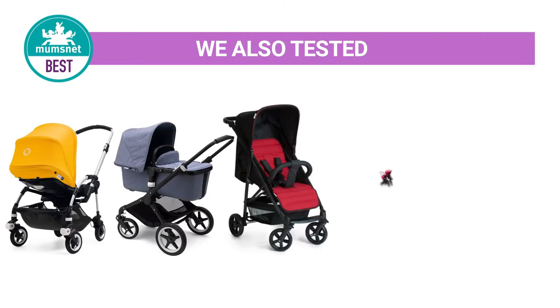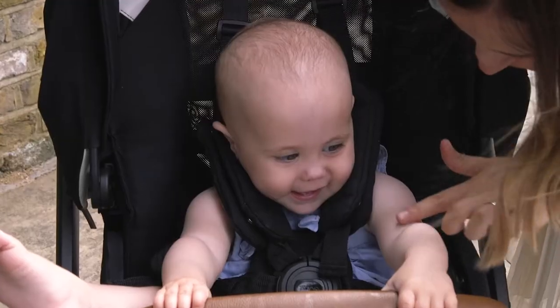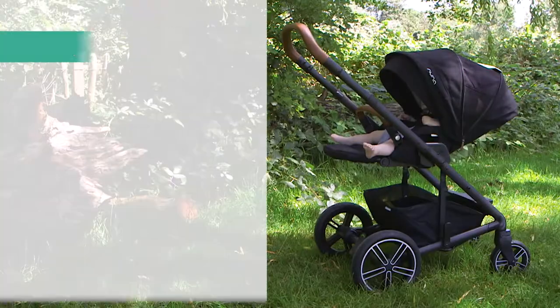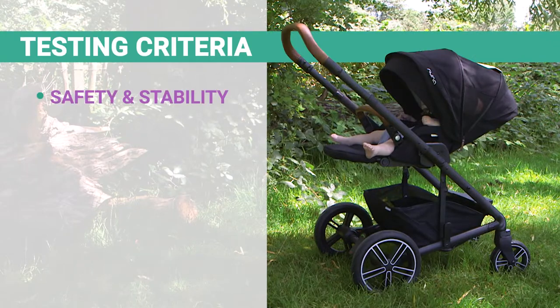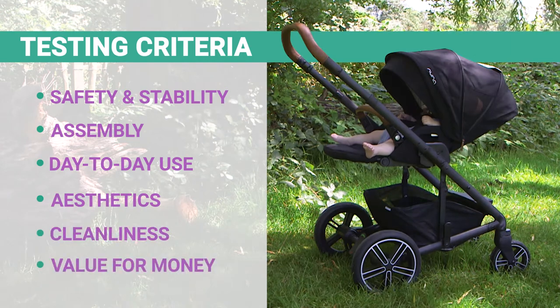In our mission to find the best travel system out there, we spoke to experts, local NCT groups and Mumsnet users before putting 15 different prams to the test. Each product was tested with a seven-month-old baby and scored on six key areas: safety and stability, assembly, day-to-day use, aesthetics, cleanliness and value for money.